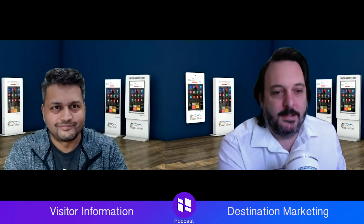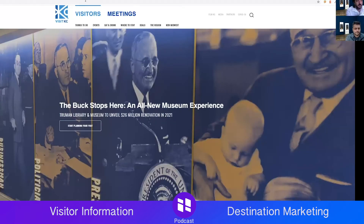Next up is Visit Kansas City — visitkc.com — near and dear to my heart since I lived in Lawrence, Kansas and briefly in Kansas City. Quick note: at the time of filming this it's February 18th, the week of the deep freeze where all of Texas was frozen. Minus eight degrees here in Lawrence. Here we are with first impressions of Visit KC.